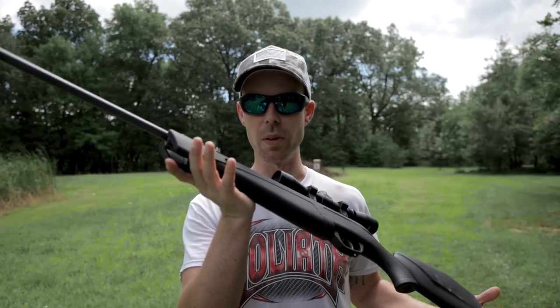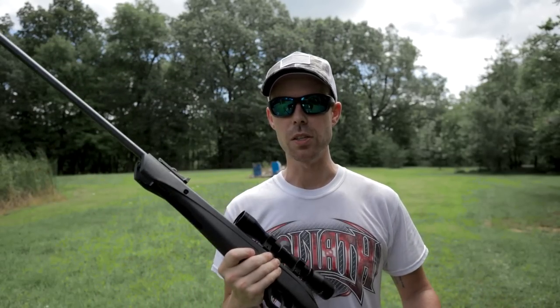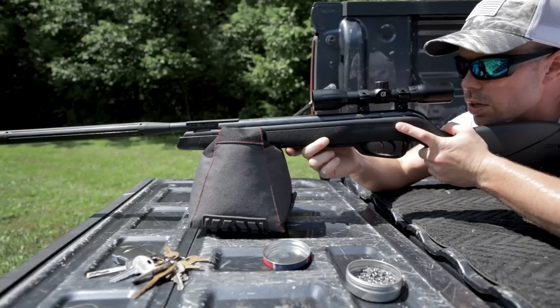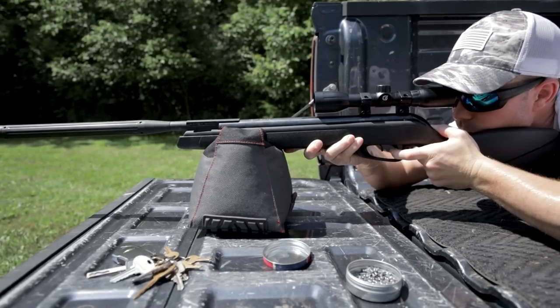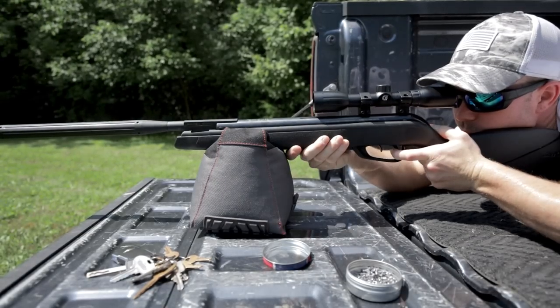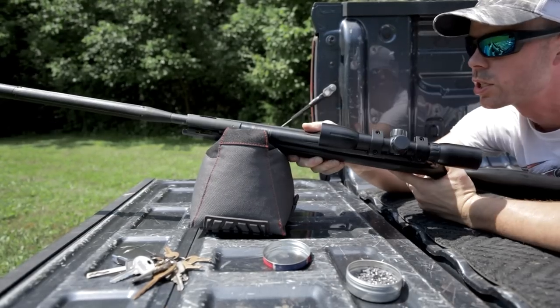The .22 caliber air rifle is advertised at around 950 to 1,000 feet per second, so we got some 950 fps .22 long rifle ammo. Let's check the scope real quick.